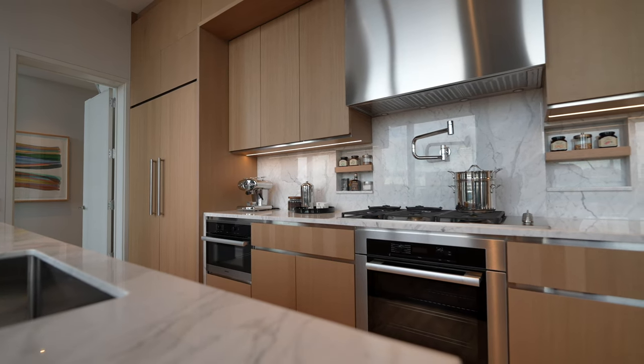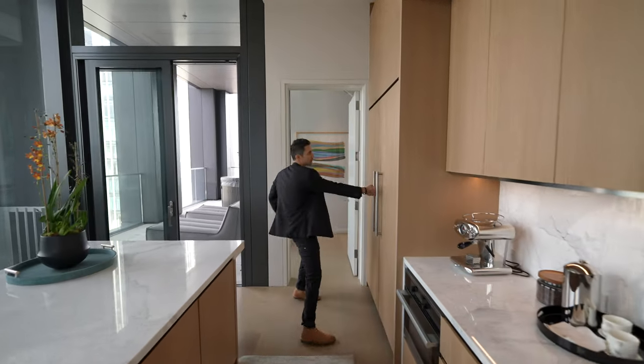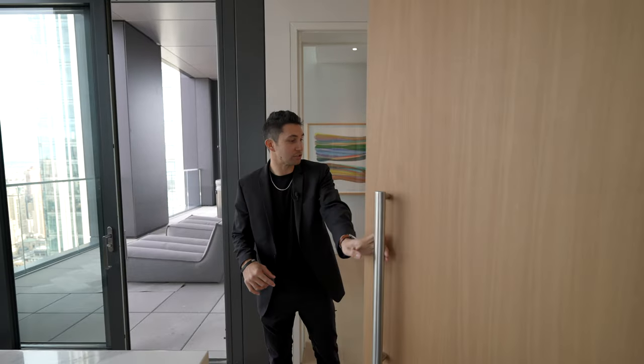Sleek stainless steel hood vent, Miele steamers, and a microwave steamer down here beneath. And here's your wood paneled fridge and freezer. Everything is brand new — never been lived in this unit.